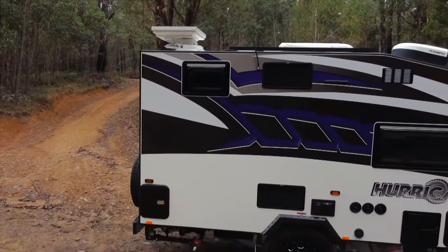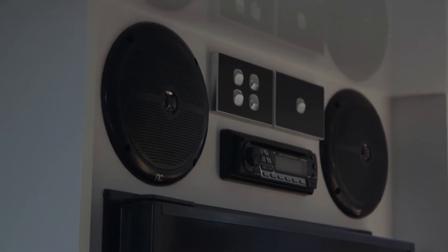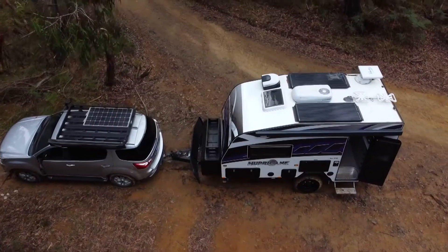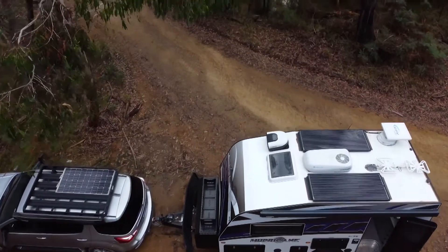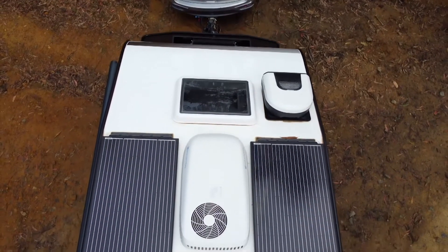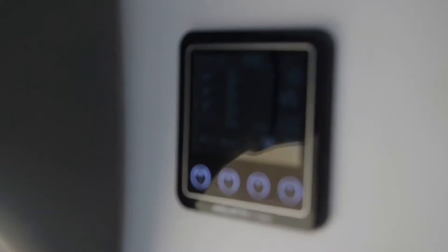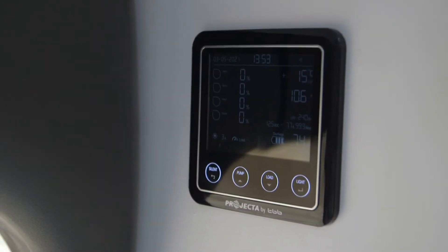It's got disc brakes, an auto-positioning satellite dish, a stereo with CD, Bluetooth and USB, remote lighting, and the Truma iNet gas-electric hot water unit. The 12-volt system is made up of two 200 amp-hour lithium batteries and two 190-watt solar panels.